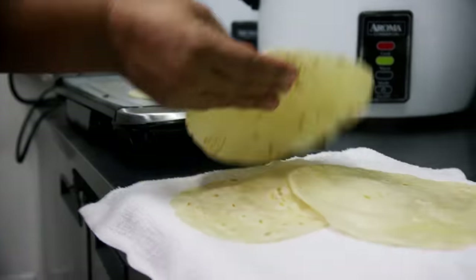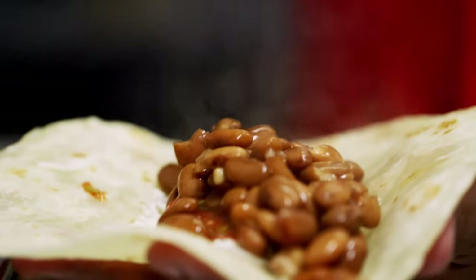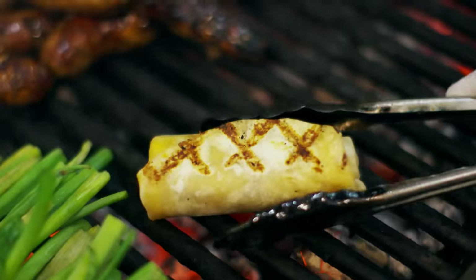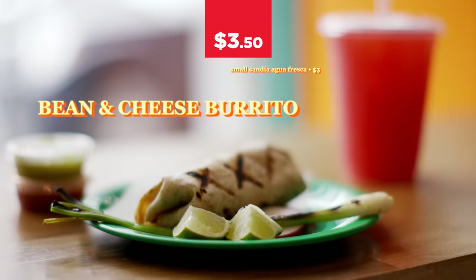I noticed you also have a bean and cheese burrito on your menu. Yeah, we both love bean and cheese burritos. It's a great way to taste the tortilla — really simple beans, cheese, and our red salsa. My mom was a field worker. She would make them for herself, go to work, eat a couple, then come back with a few. Me and my sisters would fight over bean and cheese burritos. We take it seriously.